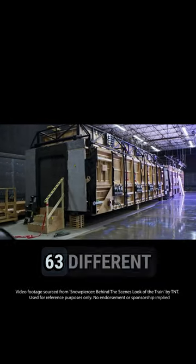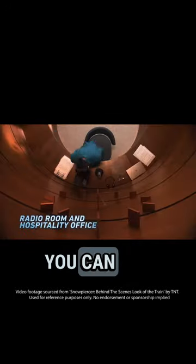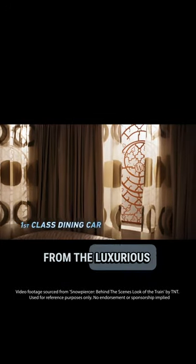The show has 63 different sets of train cars, each with its own style and function. You can see the contrast between the classes, from the luxurious first class to the squalid tail. What do you see when you look at this train? I see a fortress of class.